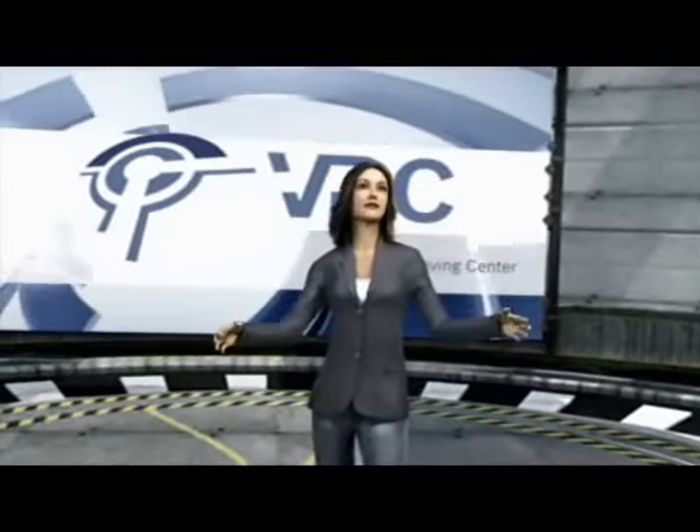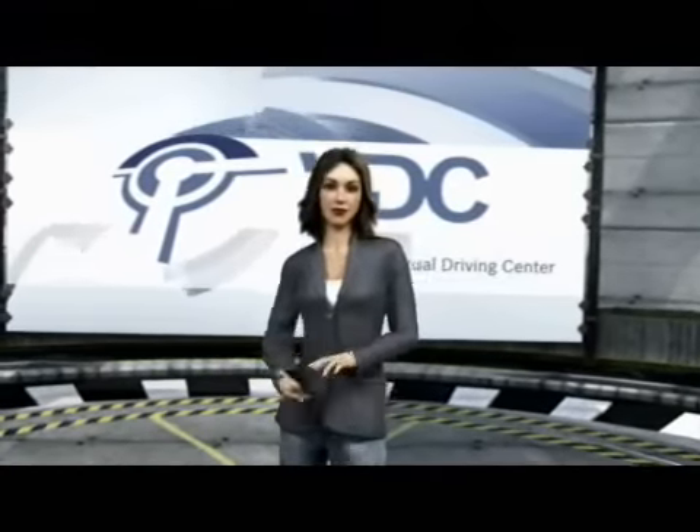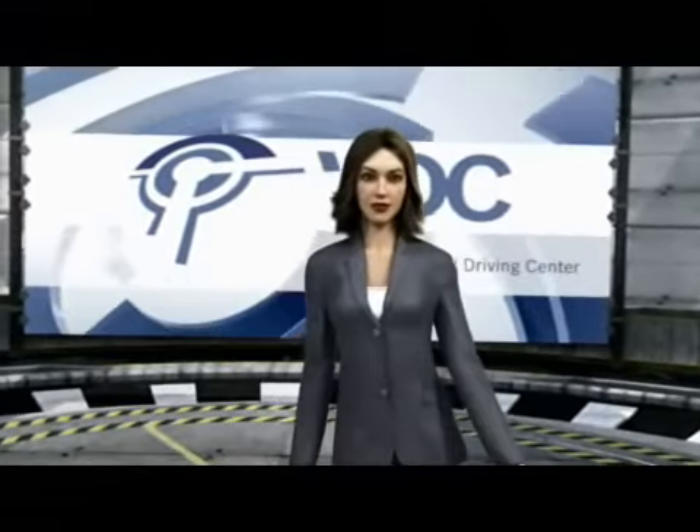Welcome to the Bosch Virtual Driving Center. Here we use computer simulations of a wide range of driving situations to continually advance automotive technology.